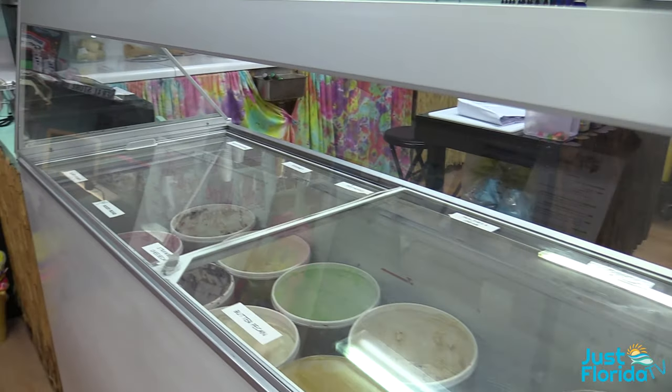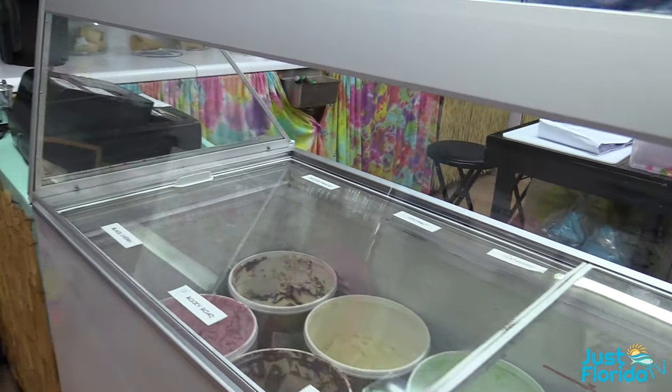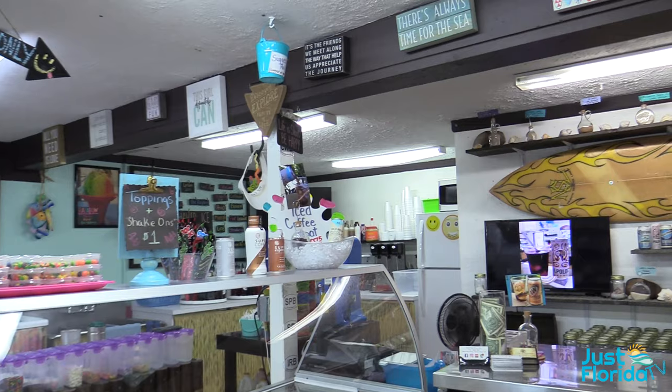PBJ floats is one of the favorites — it's a little twist on a root beer float. And we carry Hippo gourmet ice pops.